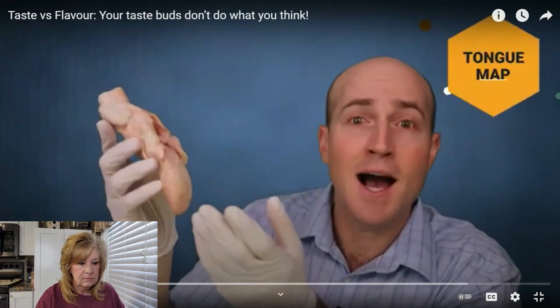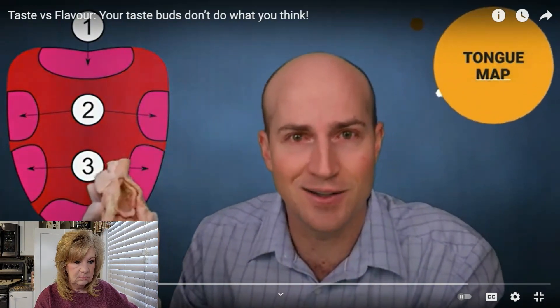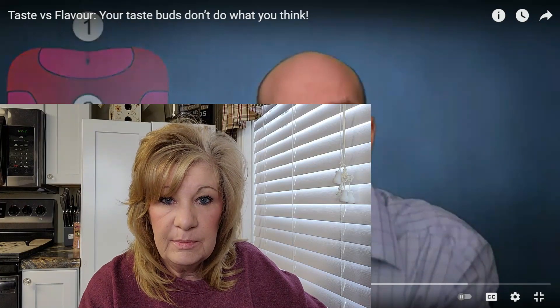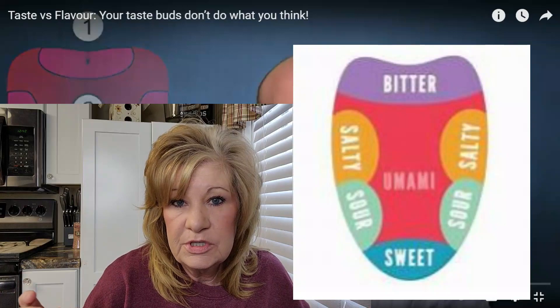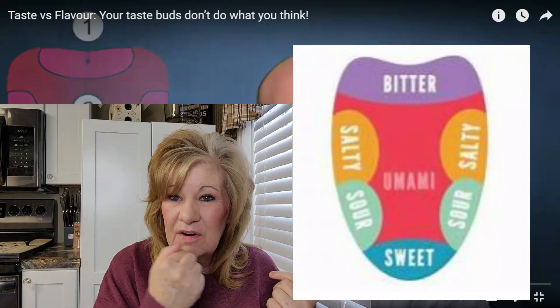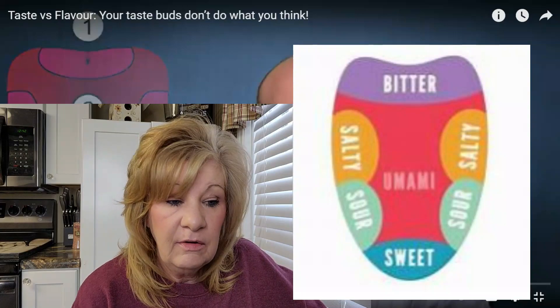Well, that's completely incorrect. Do you guys remember the tongue map? I'll put one up from school. It tells what part of the tongue tastes what — well, they have found that that is incorrect.